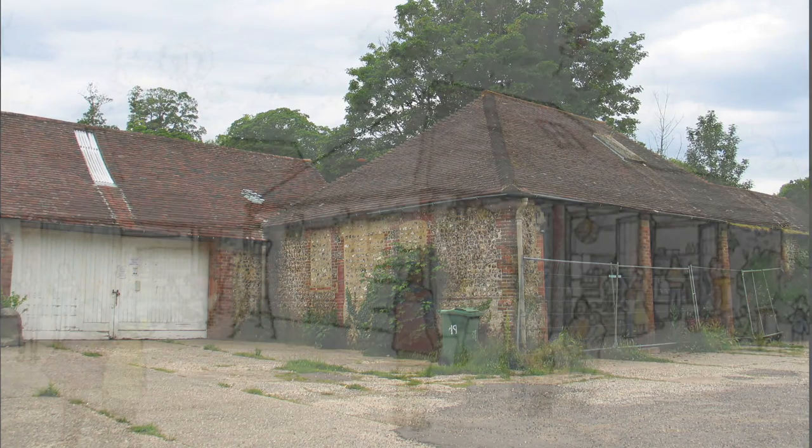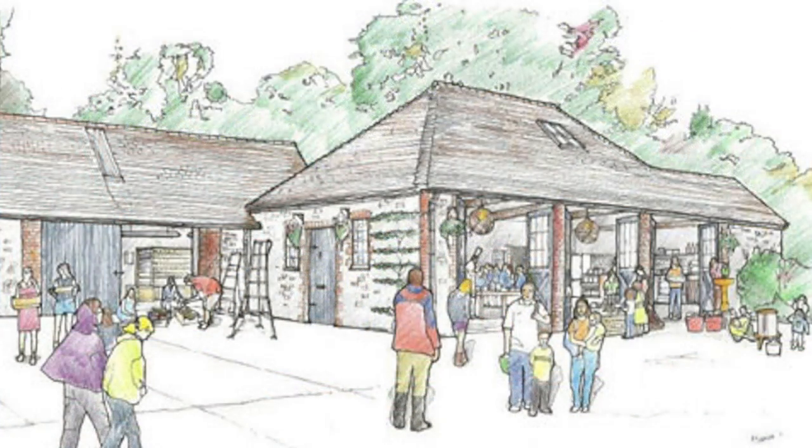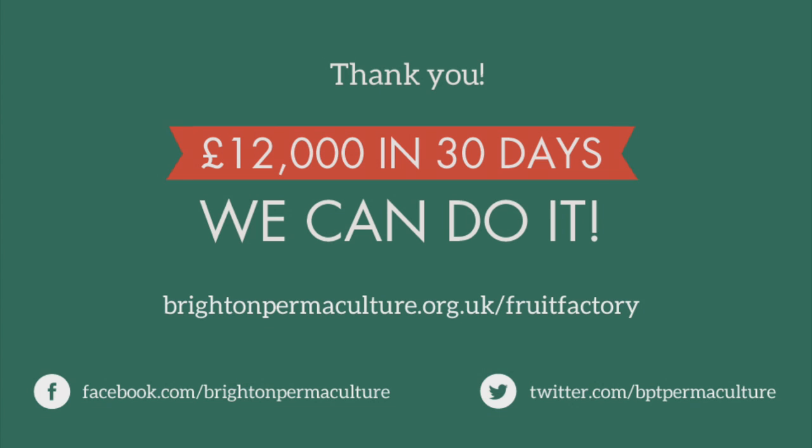We need £12,000 to complete the fruit factory. From everyone at Brighton Permaculture Trust, a huge thank you — with your support we know we can do it.